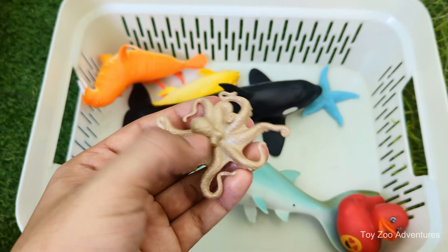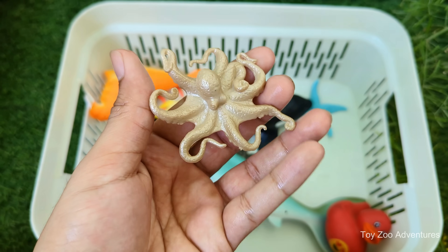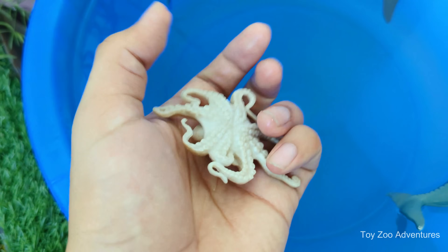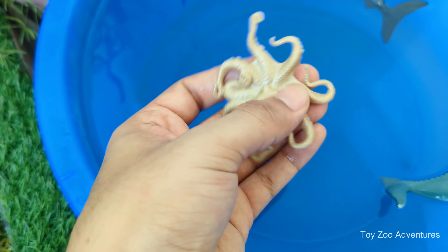Octopuses are considered the smartest invertebrates — they can solve puzzles, escape tanks and even unscrew jar lids. They have one central brain and eight mini-brains, one in each arm, helping each arm to act independently.